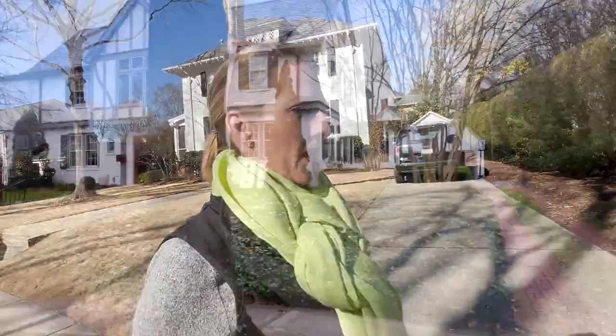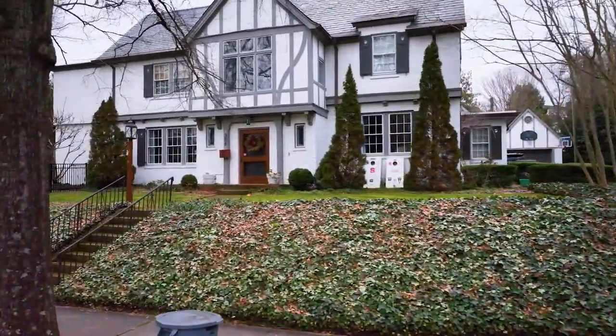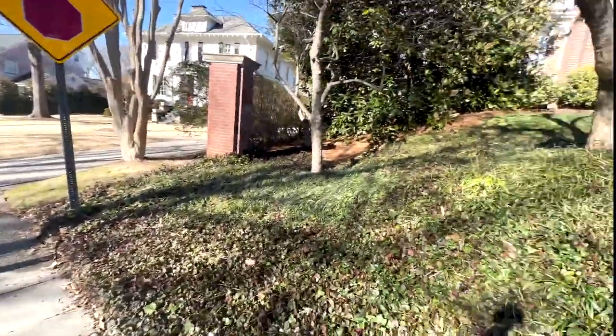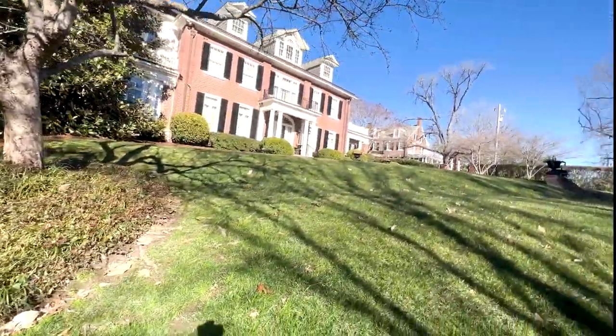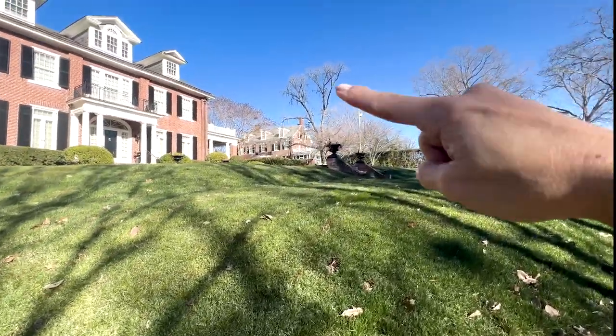In these older neighborhoods, you get established landscaping, which may not be everyone's cup of tea — you could always pay someone to take care of it — but you're paying for the old trees and the landscaping and the shrubs and the ivy. Just look at this behind us: you've got that gorgeous Magnolia, you've got boxwoods, you've got all the pretty things. And look at the slate roof on that house over there.